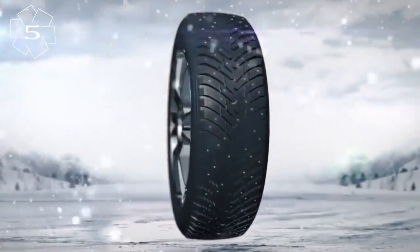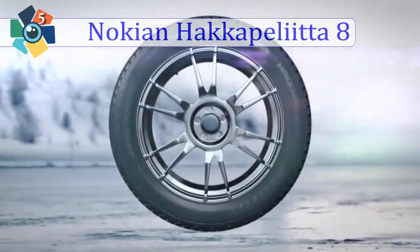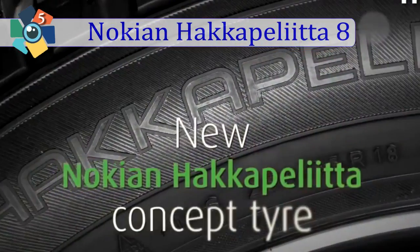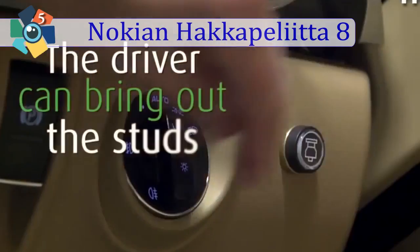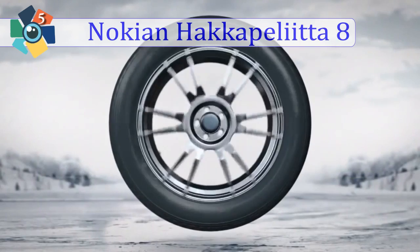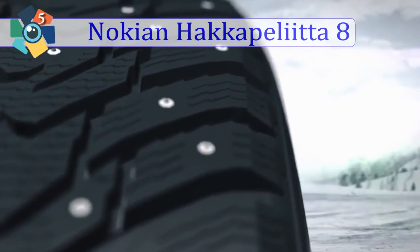Number 5: Nokian Tires — Nokian Hakkapeliitta 8. Nokian Tires developed and manufactured the world's first winter tire to match the northern frost in 1934. Two years later, the engineers at the tire factory came up with an improved solution for passenger car drivers struggling with slippery winter roads, and they called it the Snow Hakkapeliitta. Nowadays, the Nokian Hakkapeliitta is one of the world's best known winter tire brands. Unique stud technology brings the studs out when they are needed. The concept tire of the world's leading winter tire specialist utilizes the tread pattern and structural solutions of the newly introduced Nokian Hakkapeliitta 8 SUV studded winter tire.